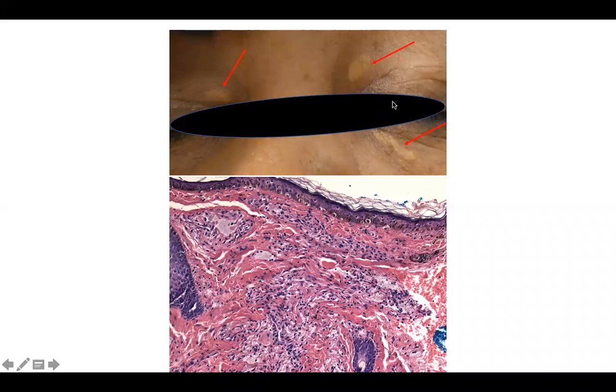Welcome back to DP60. Today we have a CPC of yellowish plaques on the eyelids. Biopsy findings include foamy cells within the dermis as well as vellus hairs. The vellus hairs are a microscopic clue to the body site of the eyelid. Can you guess the diagnosis?